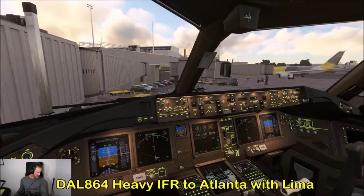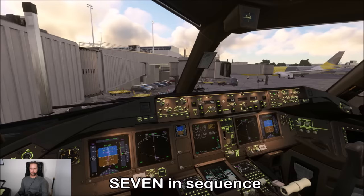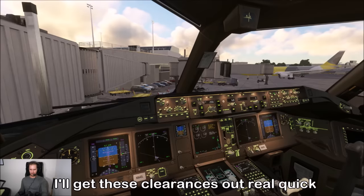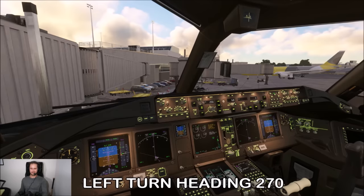And New York departure, when you have a moment — Delta 864 heavy, IFR to Atlanta with Lima. Delta 864 heavy, you're number seven in sequence. The controller asks for a little patience — once the traffic in the air settles down, he'll get clearances out quickly. JetBlue 1278, turn left, left turn heading 270.